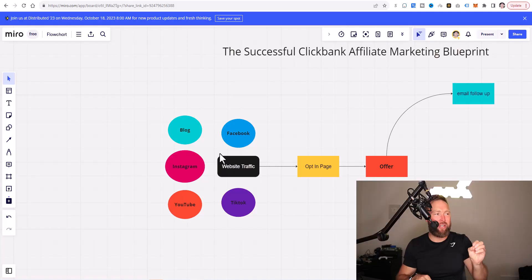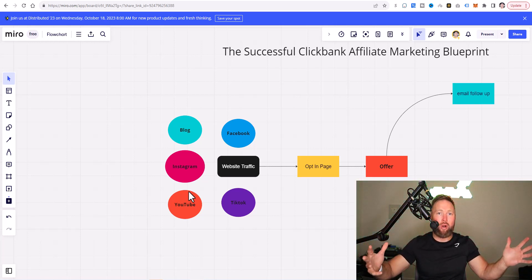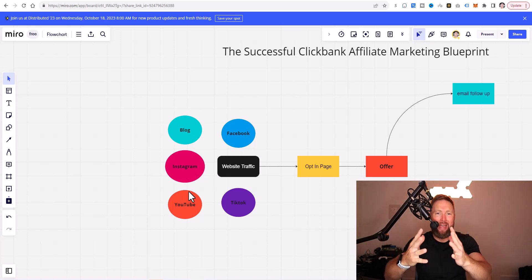What you want to do is pick one of these strategies. You don't want to start by trying to do Facebook, blogging, Instagram, and YouTube all at once. You want to master one, and then begin to branch out to other platforms. For me, when I got started, it really was YouTube. Once I started mastering YouTube, I started taking my content over to places like Facebook and cross-pollinating — taking my followers from YouTube over to the Facebook platform to get more reach on my posts.